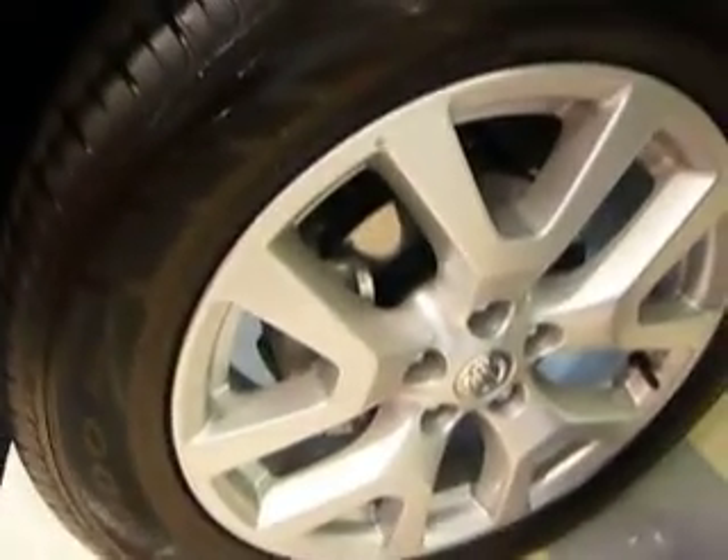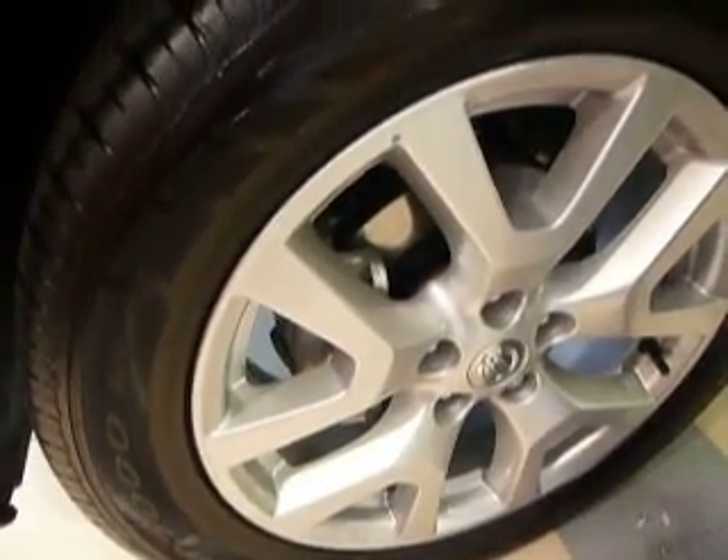Lovely alloy wheels there, absolutely mint, as is all the car — brand new, absolutely mint condition all the way around. Privacy glass on your back windows. Huge boot area with plenty of space in there, loads of luggage area, really really good.